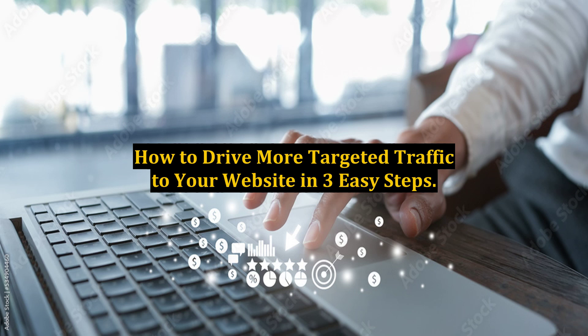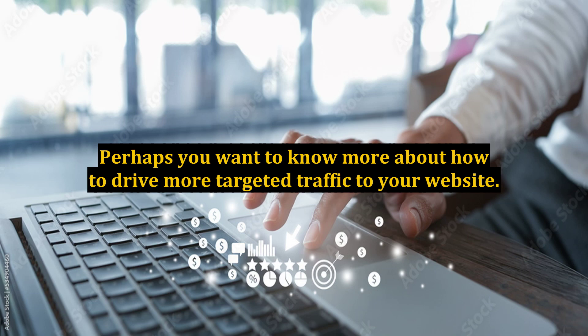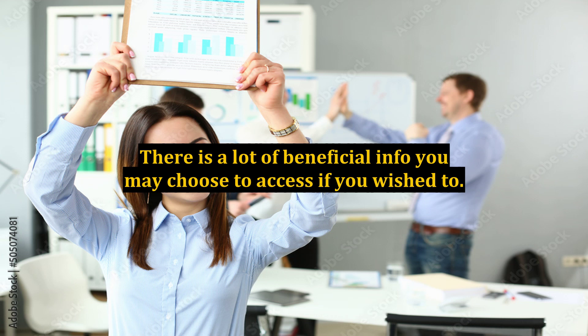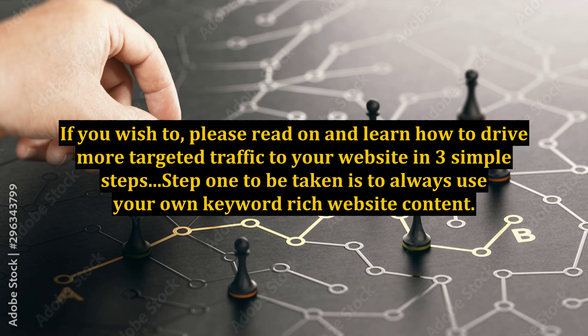How to Drive More Targeted Traffic to Your Website in Three Easy Steps. The World Wide Web is a treasure trove of information on almost anything and everything. Perhaps you want to know more about how to drive more targeted traffic to your website — a great many others are interested in the same thing. This article is meant to help you further that interest. Please read on and learn how to do it in three simple steps.